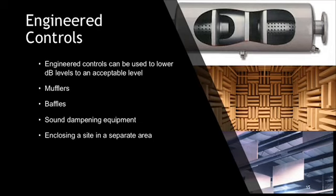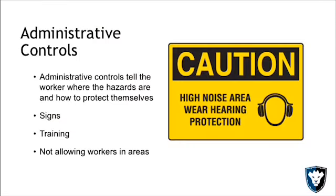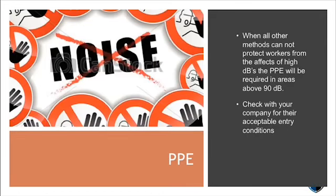Engineering controls — barriers, dampeners, mufflers, bafflers — are designed to go around the sound to protect people. Administrative controls are not a true safety measure; they're just a warning sign letting people know hearing protection is required and why. If you've exhausted all other options, then PPE is the final option. PPE is the very last line of defense — you've heard this from me many times.